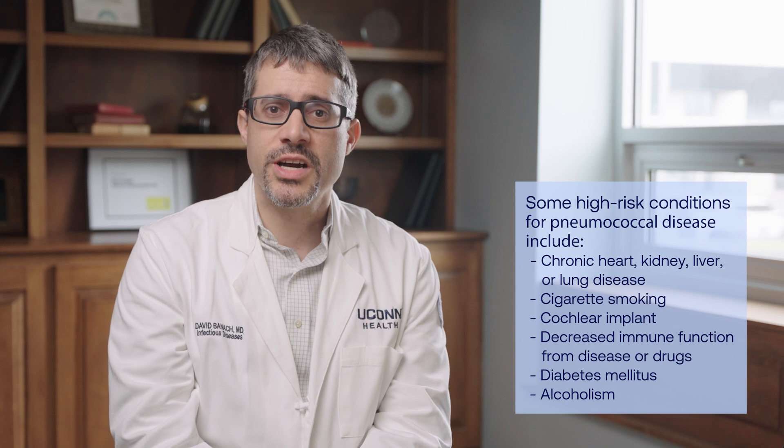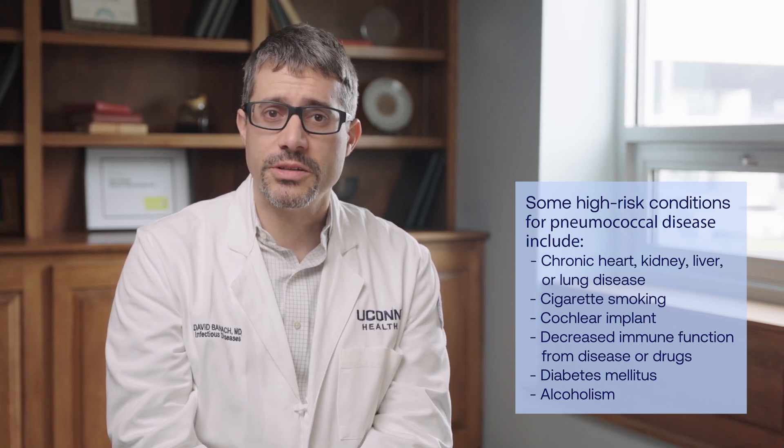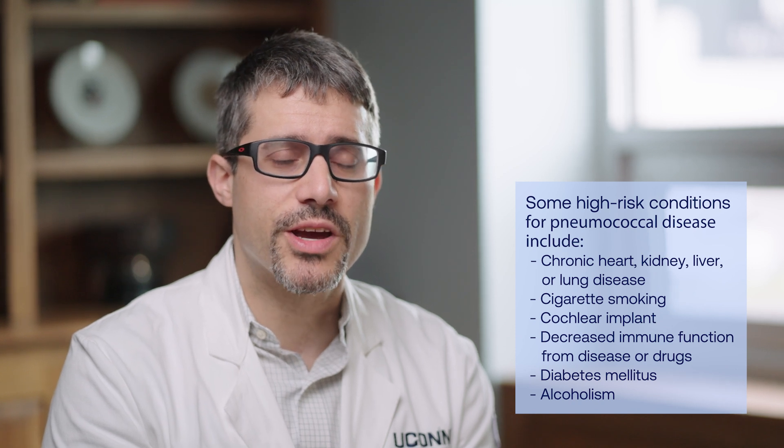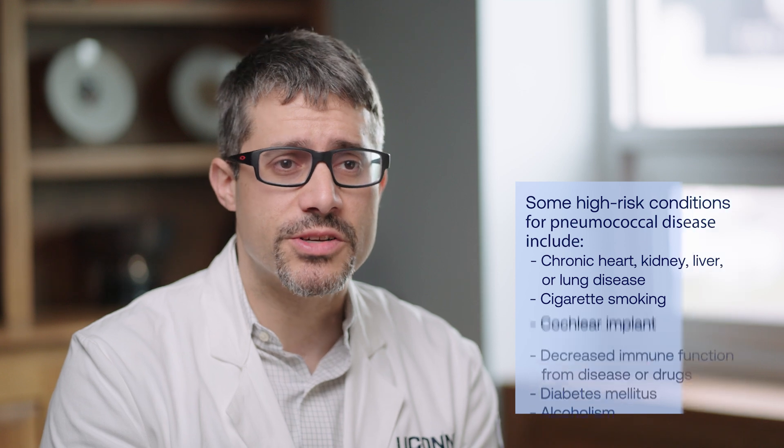Pneumococcal disease is caused by a bacteria commonly known as pneumococcus. While most pneumococcal infections are mild, some can be life-threatening. Some people are at increased risk for pneumococcal infection, including young children, older adults, and individuals with certain chronic medical conditions.